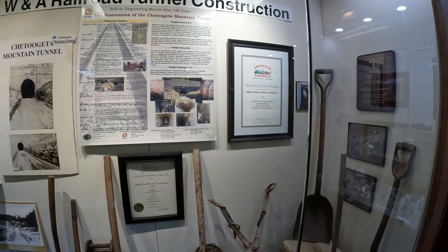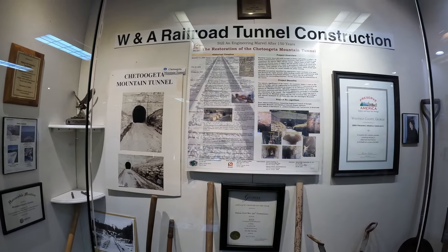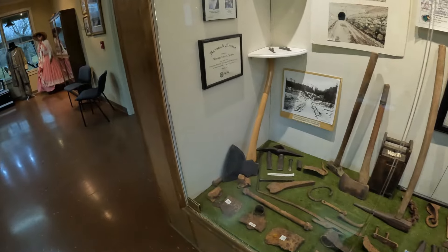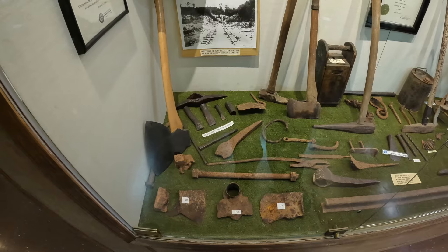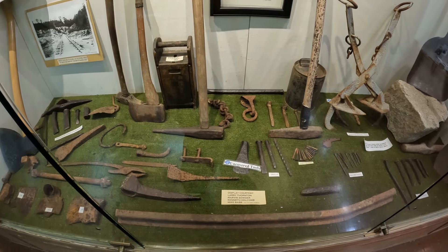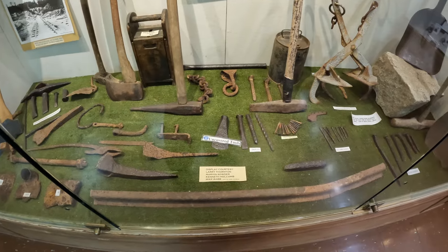The construction of a 1,447-foot-long tunnel — luckily since it is rainy outside we are going to check that out. Today it is self-guided just because it's so rainy outside, but I don't mind that. They've got some axe pieces that were found, courtesy of Larry Thornton, Marvin Soter, and Kenneth Holcomb. Look at that cool bent piece of railroad track.